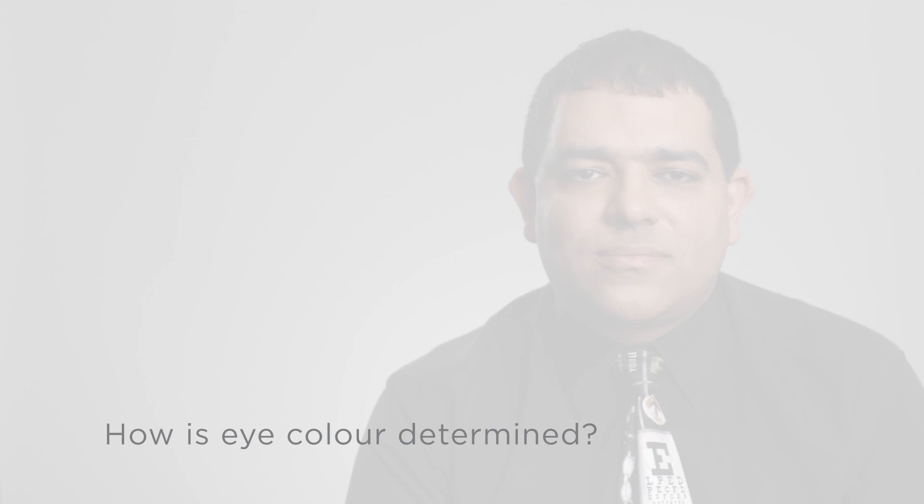How is eye color determined? Eye color is determined by the amount of melanin in the iris pigment. Blue irises have little melanin, while dark brown have a lot.